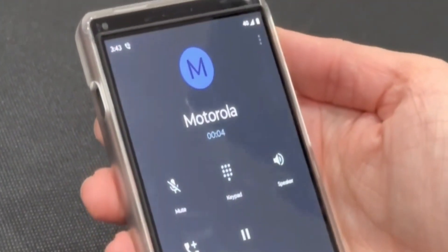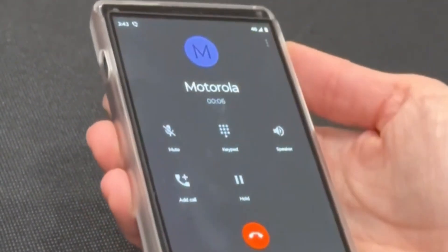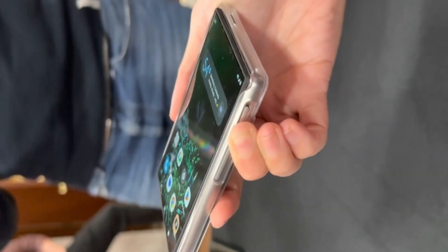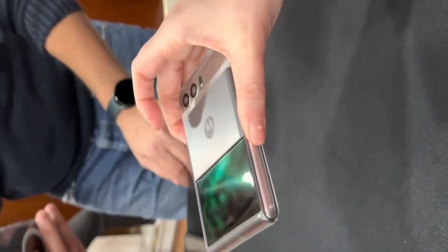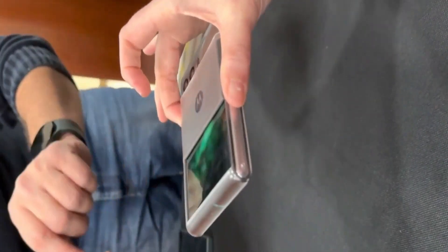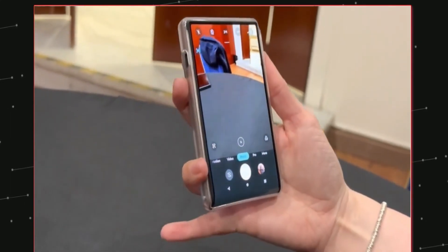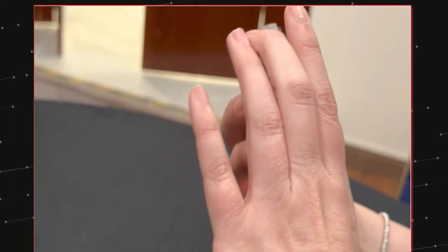Moto is going all out with this device, so it's really enjoyable. If everything proceeds as planned, we will witness the unboxing of this device. We appreciate you watching — please share your views in the section below. With that being said, I will see you guys in the next video.